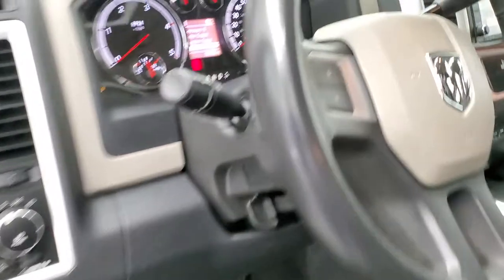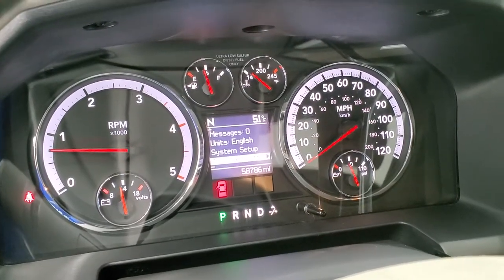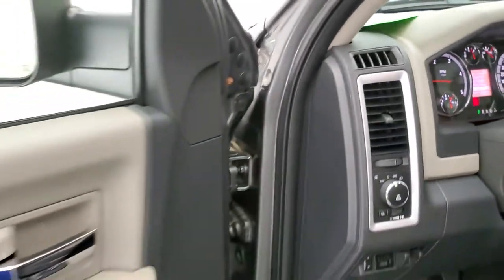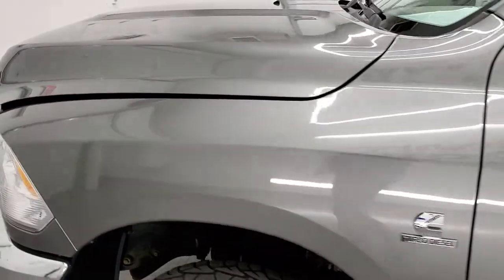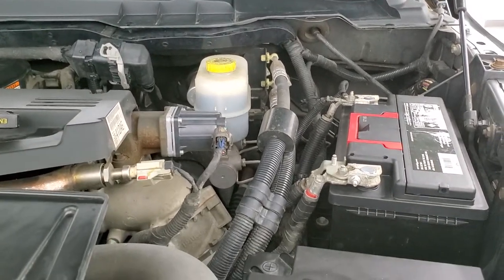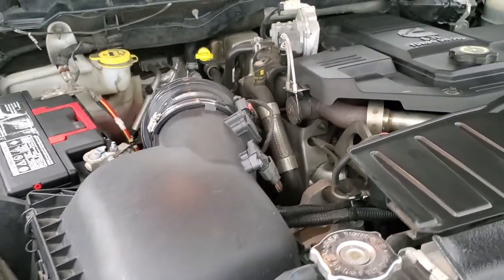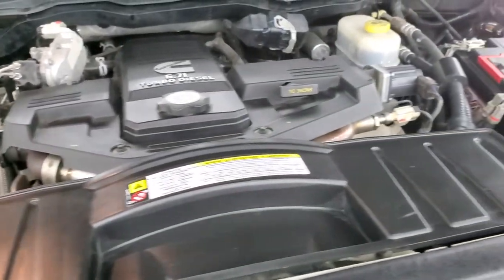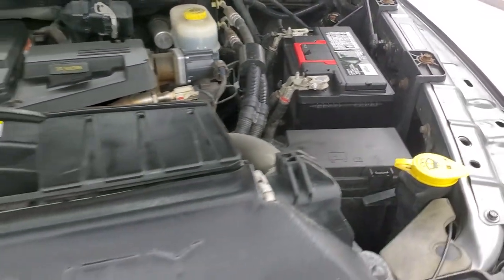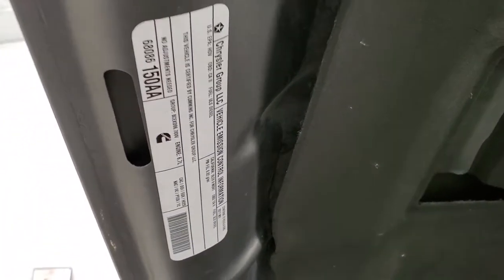We'll start it up and take a quick look under the hood. Starts right up — no check engine lights or anything like that. Under the hood we have the 6.7 liter Cummins diesel. Engine bay is very clean, runs very smooth. Once again, this truck has been fully safetied and inspected by our service shop, has a fresh oil and filter change, all the fluids have been checked and topped off, and this one is 100% ready to go. There's your emissions sticker.